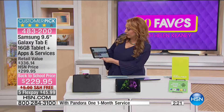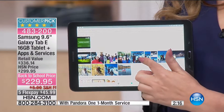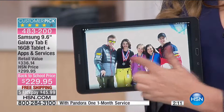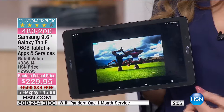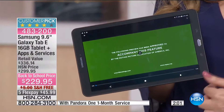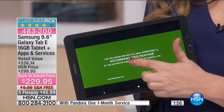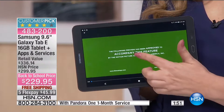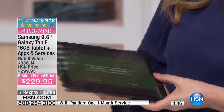Look at the quality of photos — just photo after photo, beautiful quality. And do you want to watch a movie? You can watch Netflix or any of your premium streaming services right here on this tablet. It really delivers on picture quality.